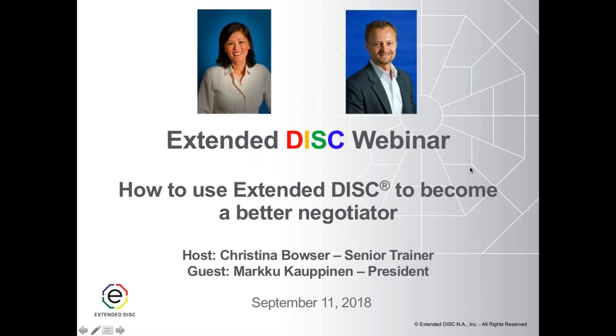Hello, and welcome to our Extended DISC webinar. Today's 30-minute webinar topic is how to use Extended DISC to become a better negotiator. My name is Christina Bowser, and I'm a senior trainer here at Extended DISC North America. Joining me today is my colleague Marku Kaupinen, president of Extended DISC North America.